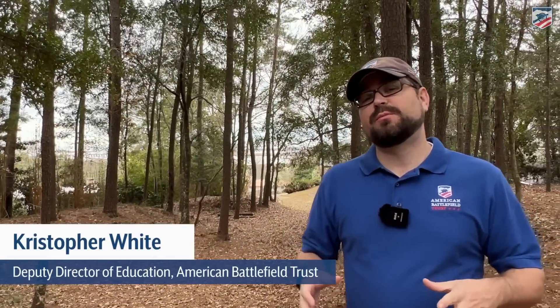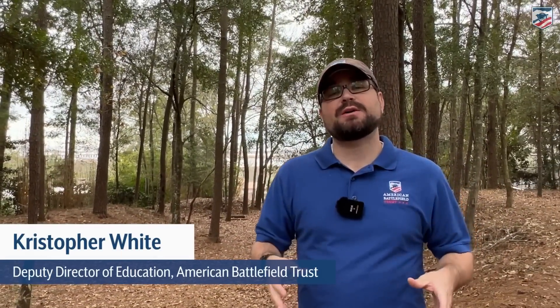Hey everyone, Chris White with the American Battlefield Trust. We've got Chris Makowski behind the camera. Gary Edelman will be coming on with us in a moment. We're continuing our trek around Mobile Bay.